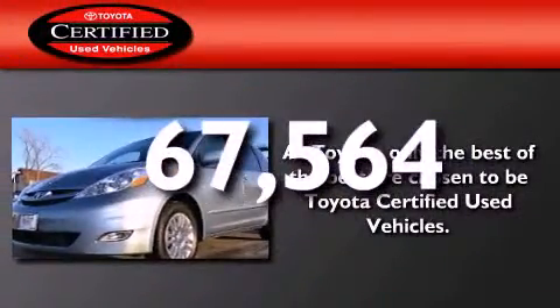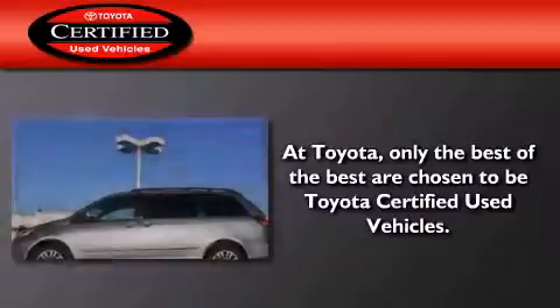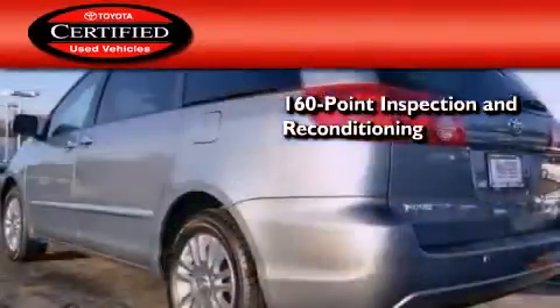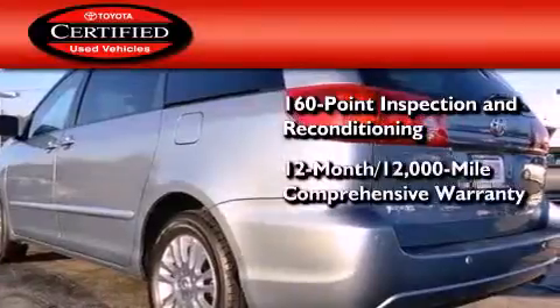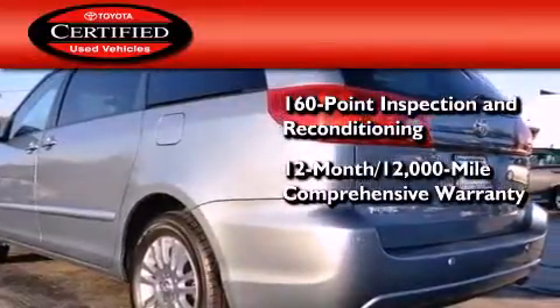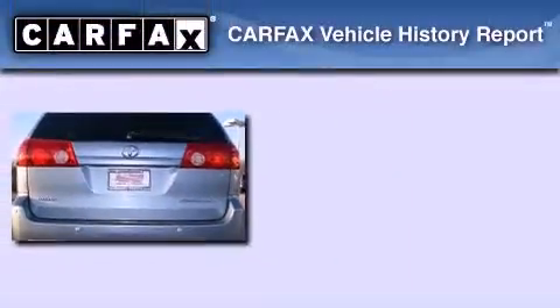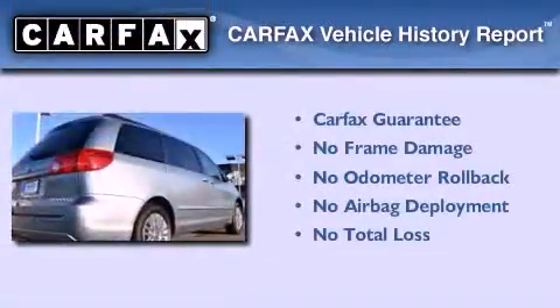This vehicle has fewer than 68,000 miles on the odometer. Toyota's certification includes a 160-point inspection and an extensive reconditioning process, plus a 3-month, 3,000-mile comprehensive warranty and a 7-year, 100,000-mile powertrain warranty. Not to mention that this Toyota qualifies for the Carfax Buy-Back Guarantee.